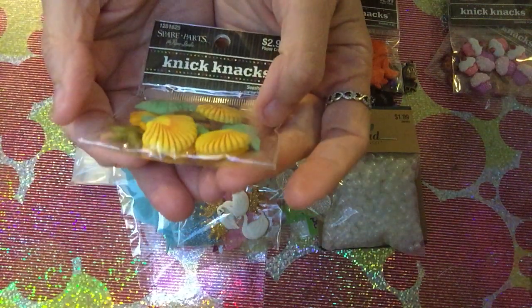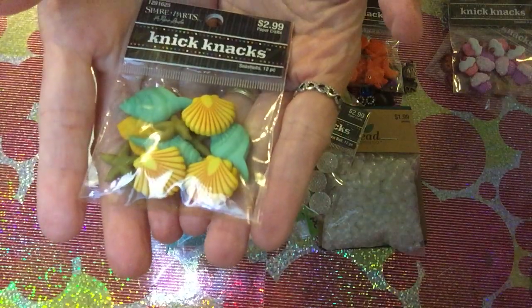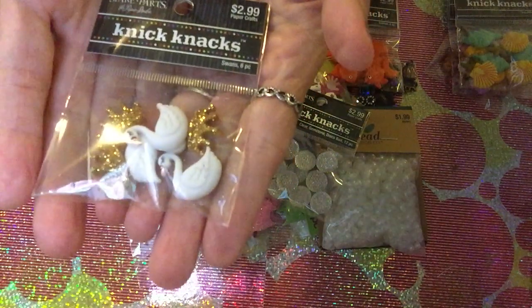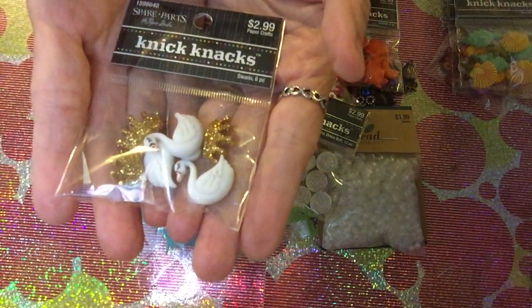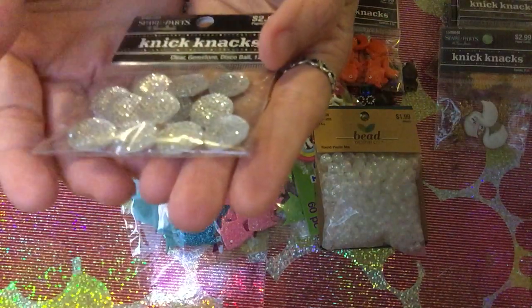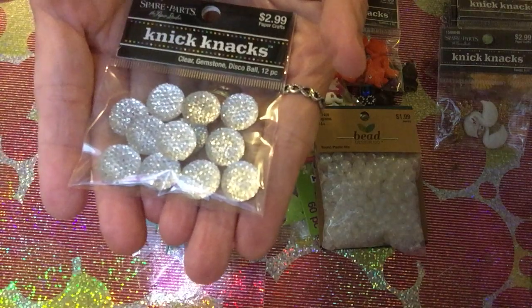Another thing — I'm really into mermaids and this one has 12 pieces: a combination of shells, stars, and different kinds of shells. Same price. I also got one which has three swans and three crowns.